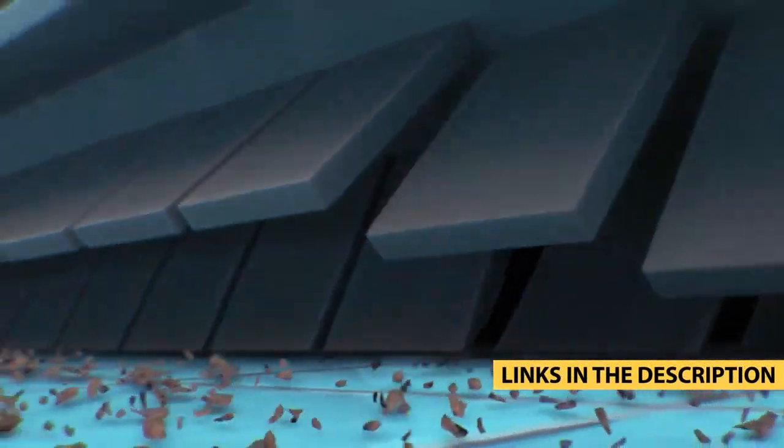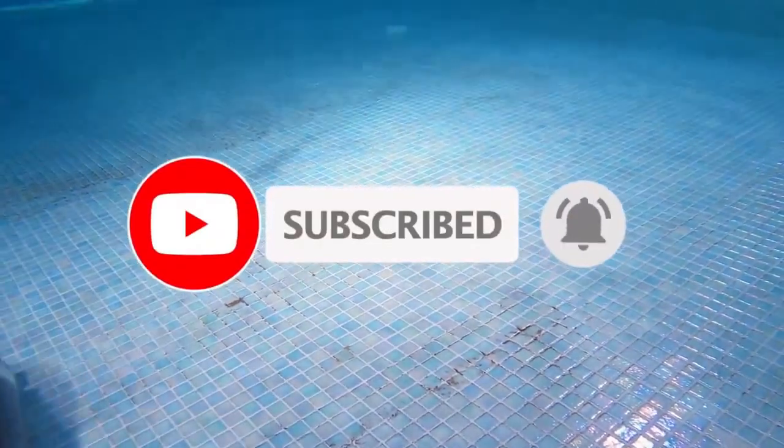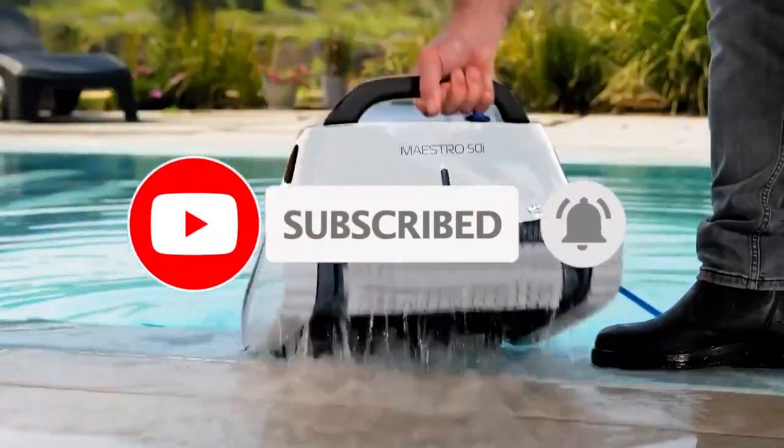Check out the description box down below, which has links updated for the best prices. Like the video, comment, and don't forget to subscribe. Now let's get started.